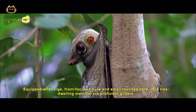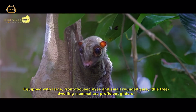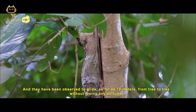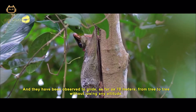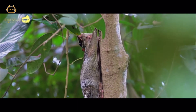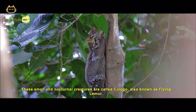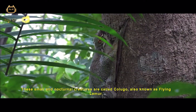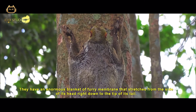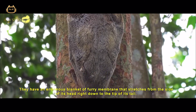Equipped with large, front-focused eyes and small rounded ears, these tree-dwelling mammals are proficient gliders. They have been observed to glide as far as 70 meters from tree to tree without losing any altitude. These small and nocturnal creatures are called Colugo, also known as flying lemur. They have an enormous blanket of furry membrane that stretches from the side of its head right down to the tip of its tail.